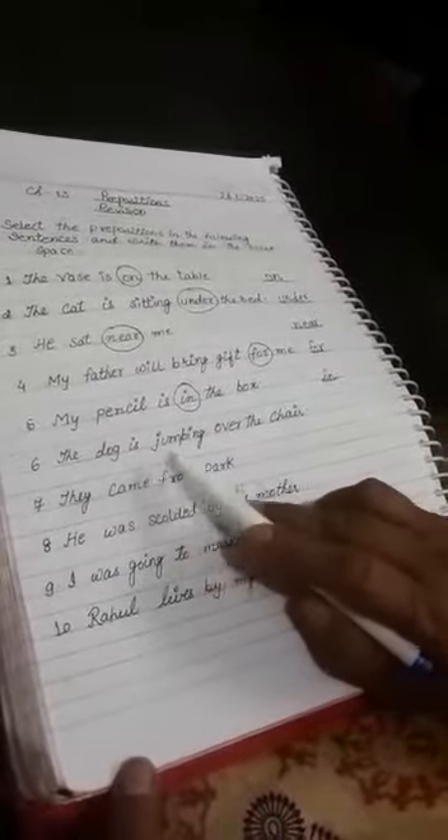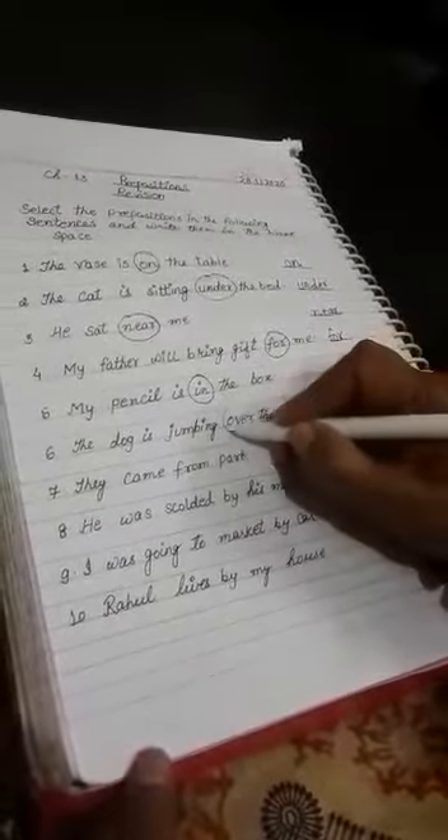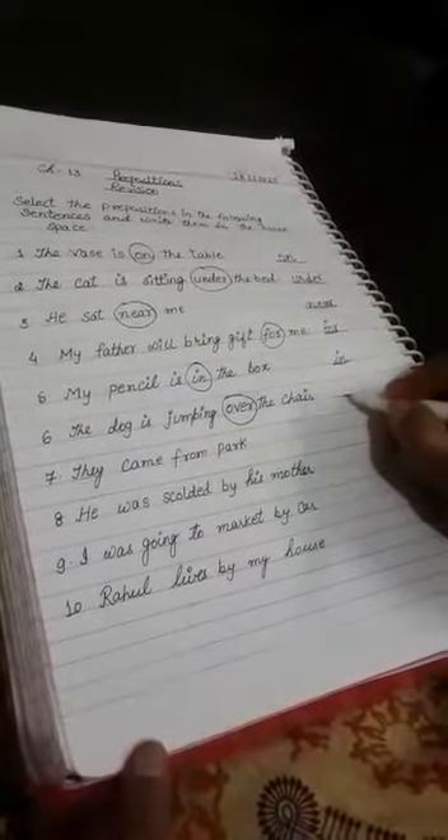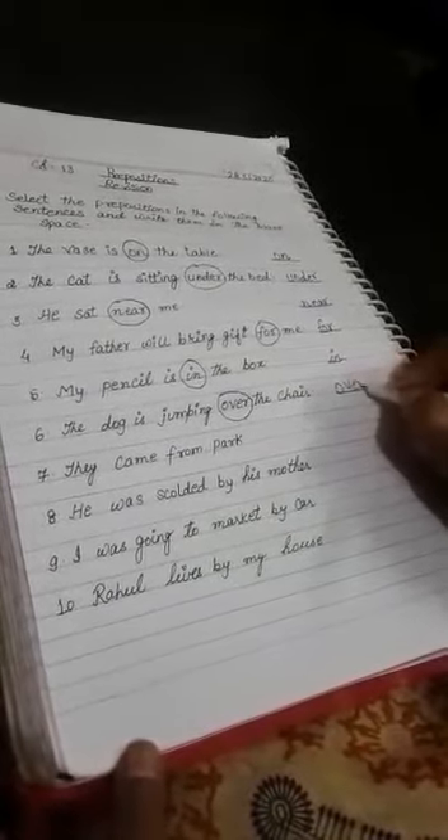The dog is jumping over the chair. The dog is jumping over the chair — 'over' is the preposition. You write here: O, V, E, R — over.